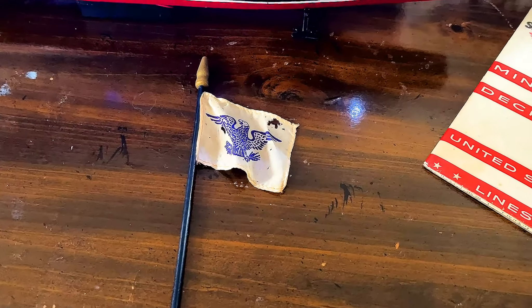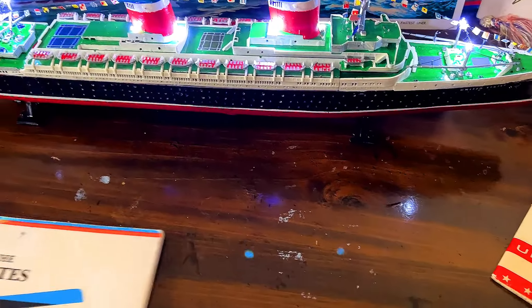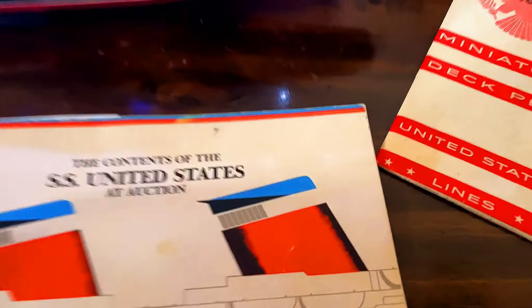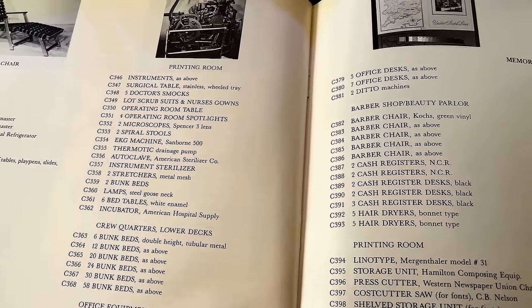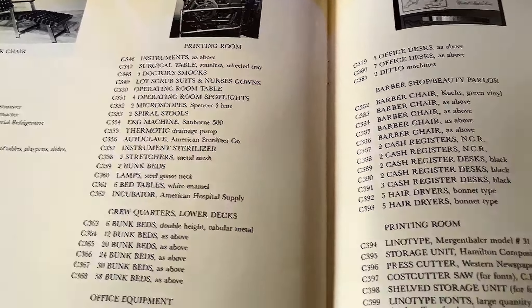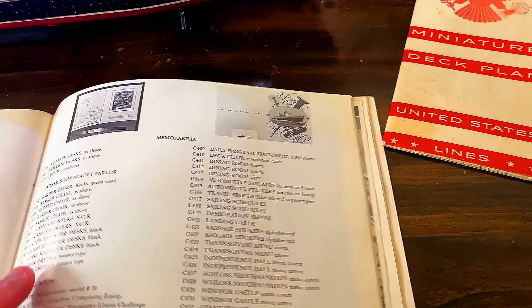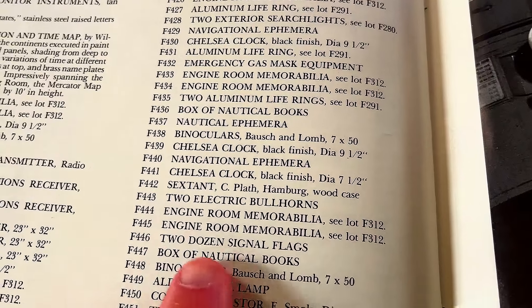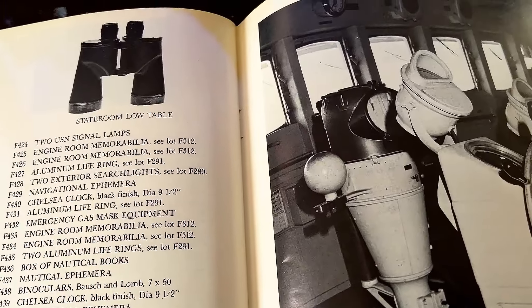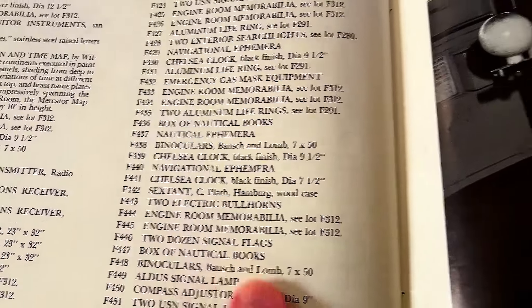When it comes to the flag, I tried to research it and, as with all artifacts from the ship, I like to cross-reference them using the Guernsey's catalog. The closest thing I found that even mentioned flags was a reference to signal flags — and obviously those wouldn't be sold at the gift shop. I also noticed a listing for two dozen signal flags, and that was the only flag reference I found in the catalog.